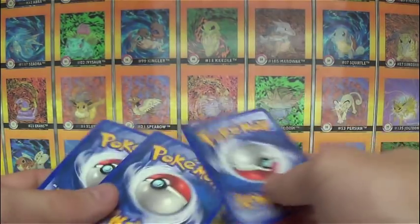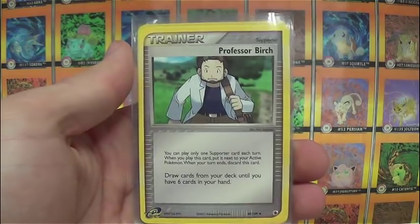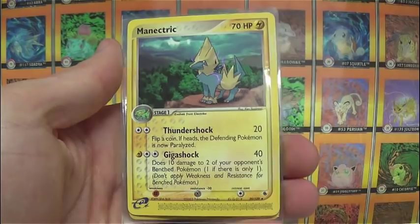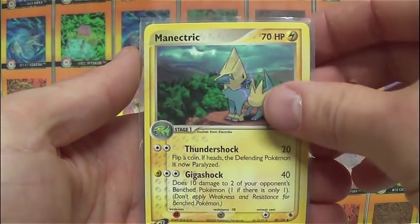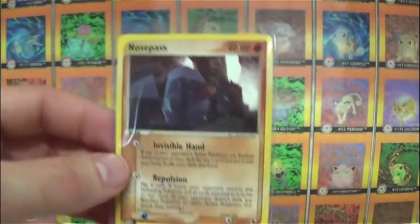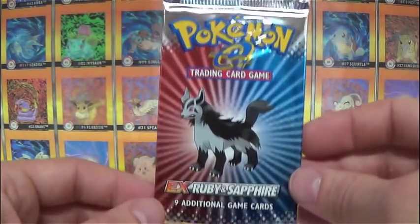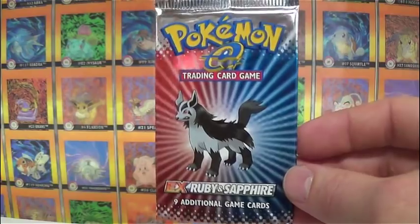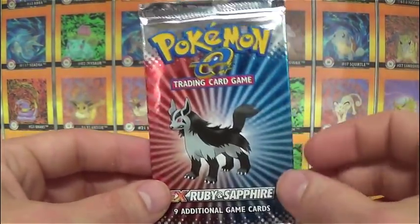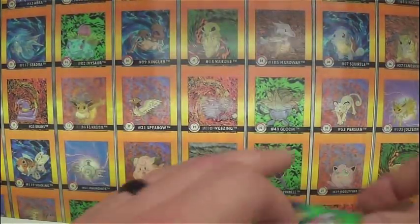We've got a Professor Birch, which would be an uncommon, then an uncommon Manetric, and last we've got a rare Nosepass. So we did not get a holographic card - still really cool to open nonetheless. Thanks so much Nick at Pokemon Revolution for sending us this free EX Ruby and Sapphire pack. Beautiful artwork, really cool wrapper - I like the wrapper just about as much as I like the cards.